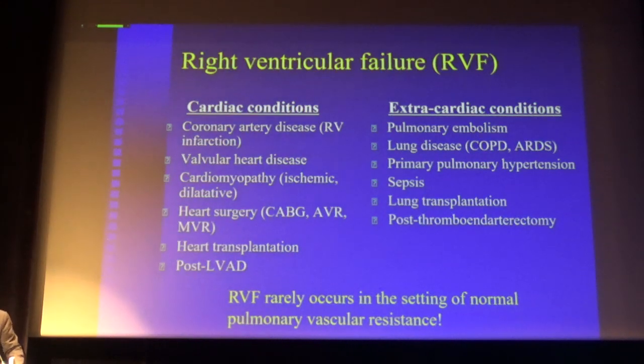If you have a patient with poor left ventricle function undergoing insertion of a left ventricle assist device, when you start this device, venous return to the right ventricle will increase and in some patients it will develop into right ventricle failure requiring a right ventricle assist device, at least temporarily. Extra-cardiac conditions include pulmonary embolism, lung disease — a very important cause — primary pulmonary hypertension, sepsis, lung transplantation, and also after performing endarterectomy in patients with chronic pulmonary embolism.